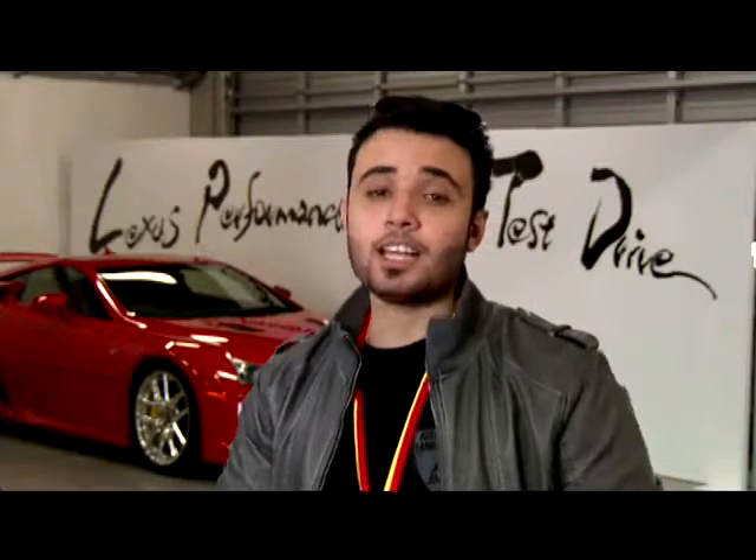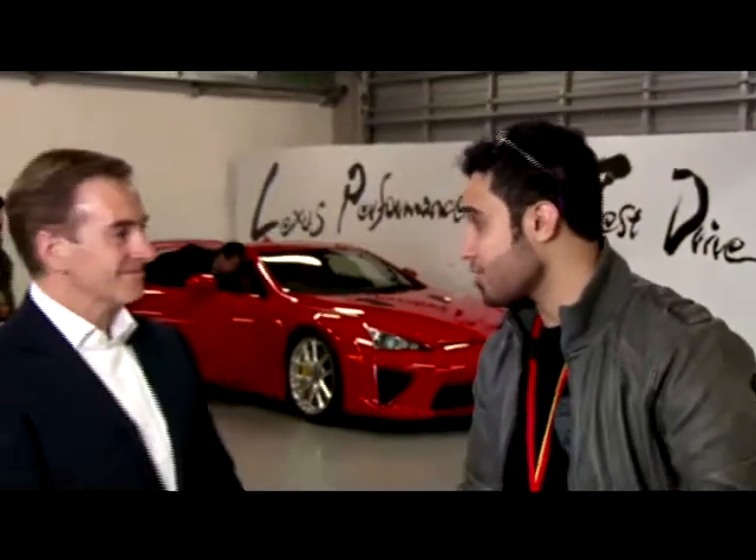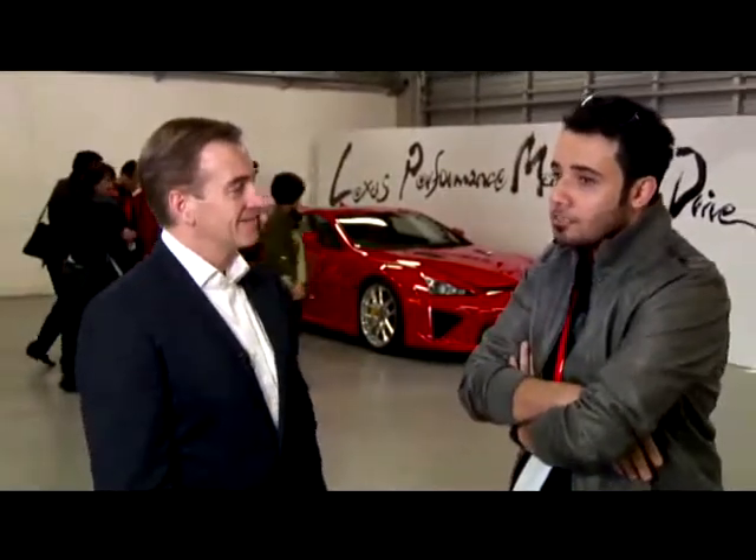Welcome to Rotana Motors. We have great pleasure to have you here on our show. It's great to actually be on your show. Matthew, you're the Lexus development manager — planning manager. So let us introduce the audience a little bit about what you exactly do.